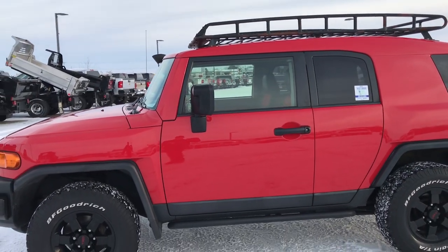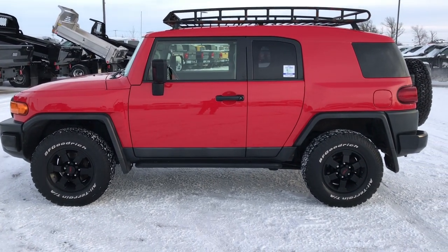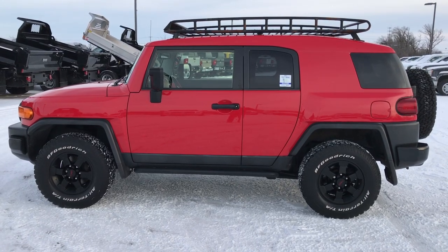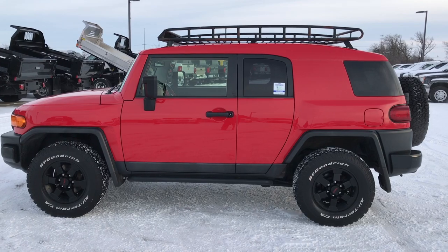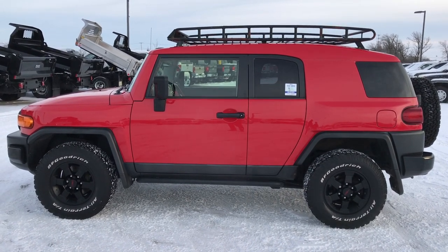To see more pictures of this FJ Cruiser or one of our other 400 new and used cars, trucks, SUVs, minivans, Wranglers — you name it, we got it. Go to our website at www.summitauto.com. Full pictures and descriptions of every single vehicle on our lot, and videos of every single used vehicle we have, all at summitauto.com.